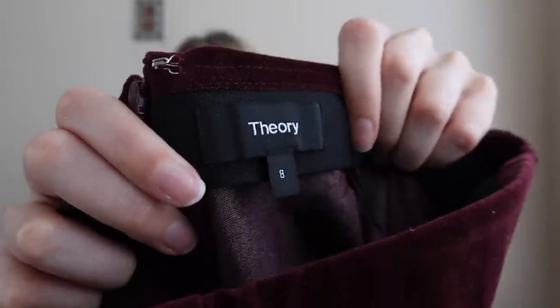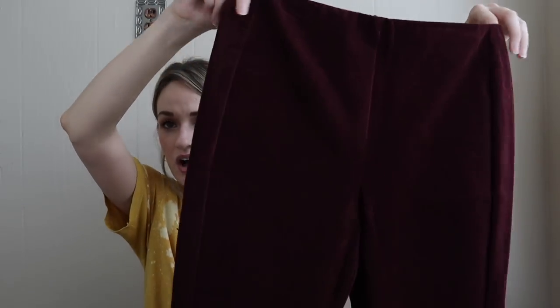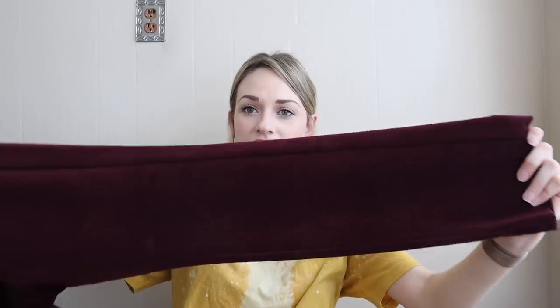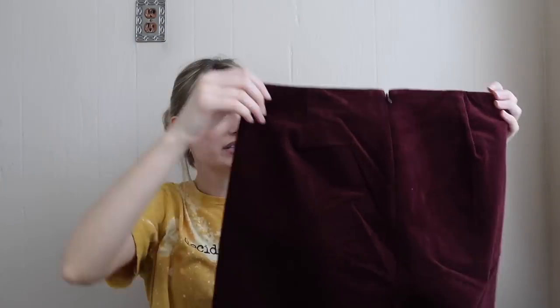More pants — newer-tag Theory. I'm a little pickier with Theory but when it's the newer tag I do tend to get it, especially at the outlets. These are a size 8, like an oxblood-colored velvet high-rise pants — like a cigarette leg. They look like they were never worn. They zip in back.